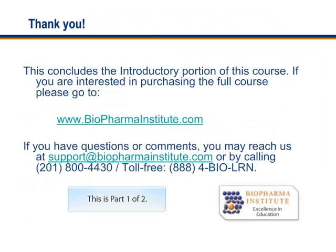This concludes the introductory portion of this course on circulating tumor cells in biomarkers. If you are interested in purchasing the full course, please visit the Biopharma Institute at www.biopharmainstitute.com or by calling 201-800-4430. Thank you.